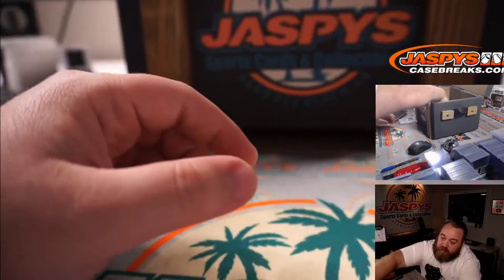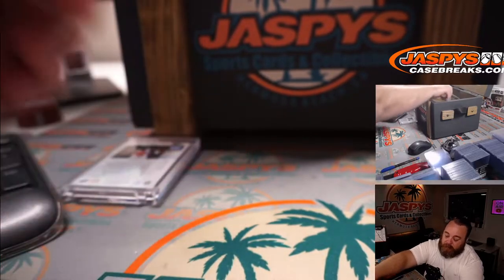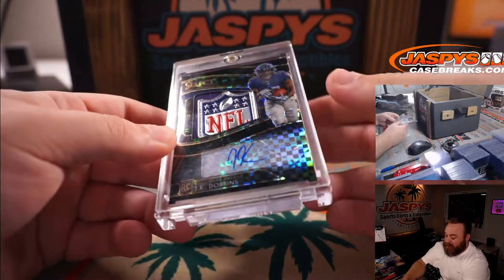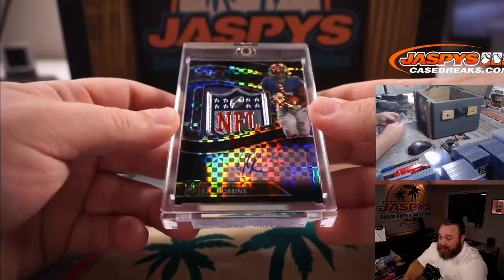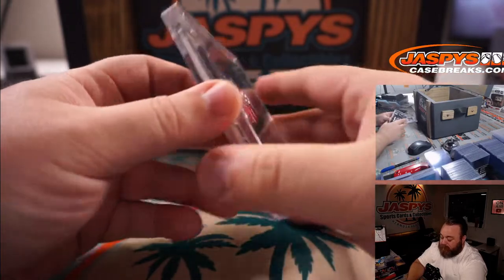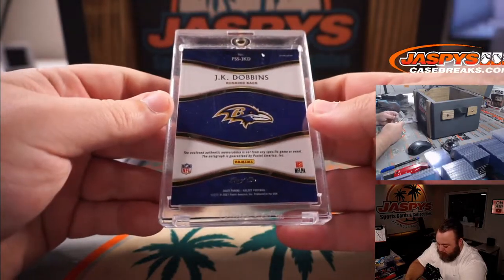I'm just going to reach in and grab random stuff this time. Next hit is J.K. Dobbins — Select Nike Shield Auto, one of one, rookie.